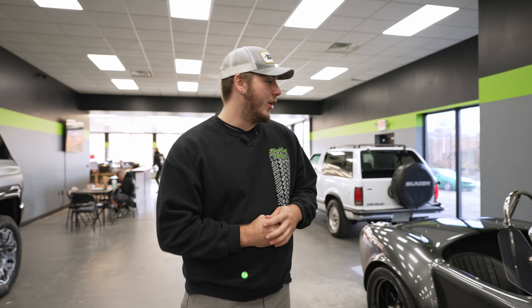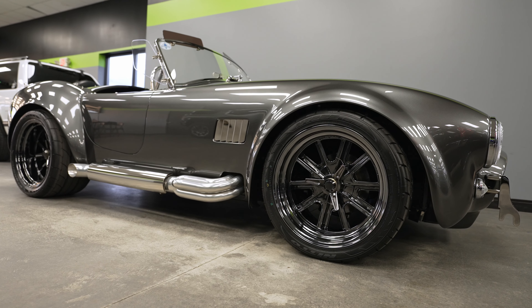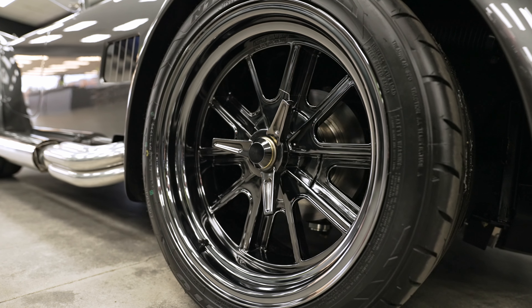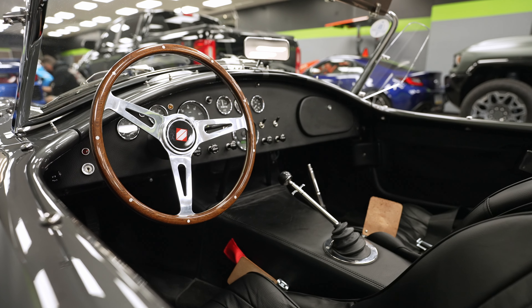What's up guys, it's Wednesday. Luke's out of the shop again this week so I'm going to be taking it over and show you what we have going on. Starting off right to my side is this AC Cobra — this is a replica of the Shelby Cobra, finished in gray with really nice wheels. It's in here to get our correction and coating — it's got an eight-year coating on it.